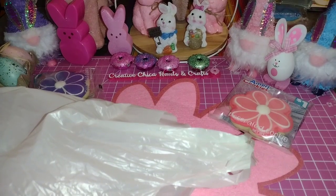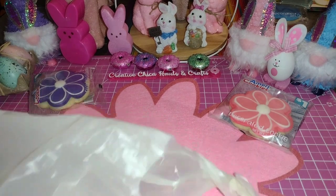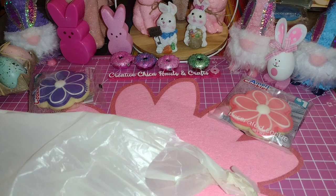Hey everybody, this is Tony from Creative Chica Halls and Crafts and today I have a teeny tiny Tuesday morning haul. My husband asked me — we had gone out to breakfast on a Thursday because he was off during the week — and he said, do you want to go to Tuesday Morning? I said, well, yeah, of course I do. I haven't been there in a while.